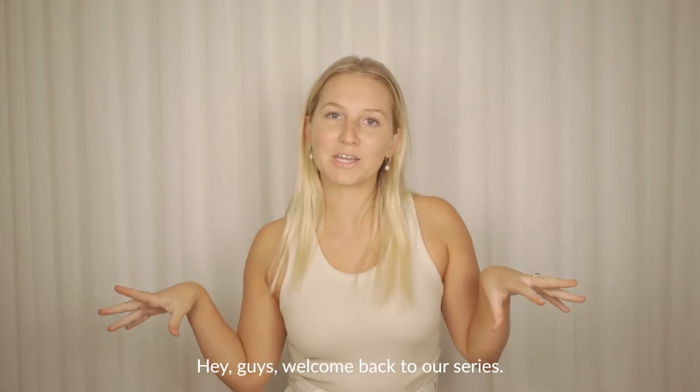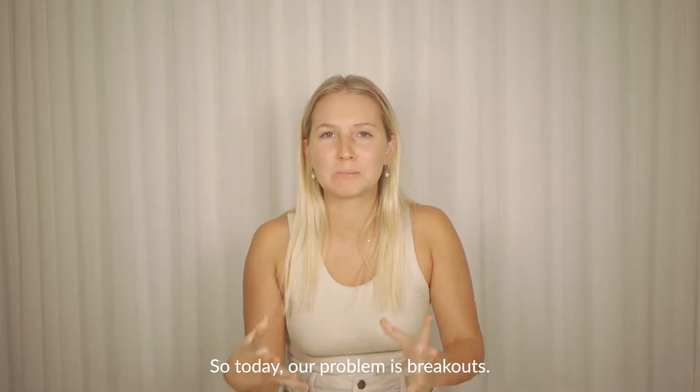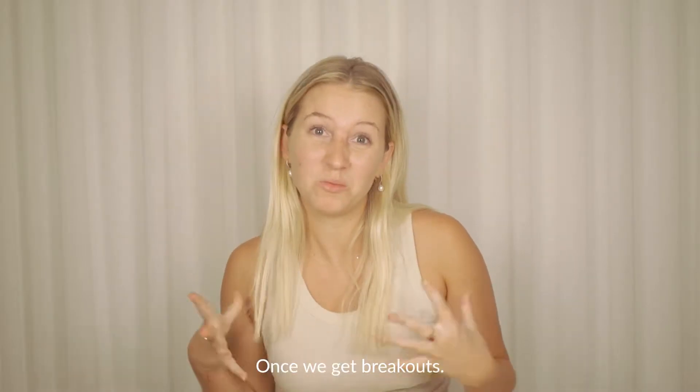Hey guys, welcome back to our series, 'What Is Your Problem?' So today our problem is breakouts. We've all had them, we all know what they feel like, we all know how we feel once we get breakouts.